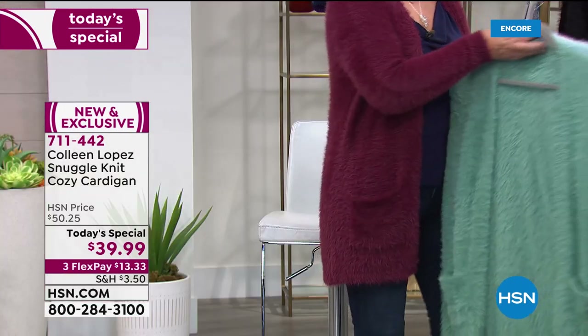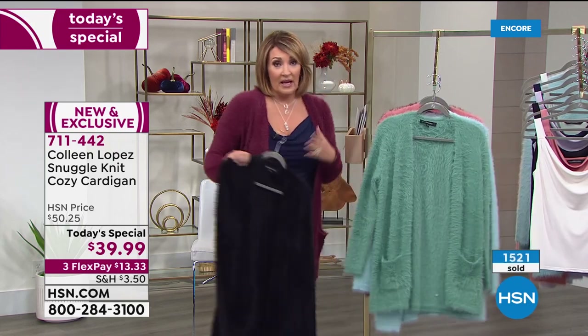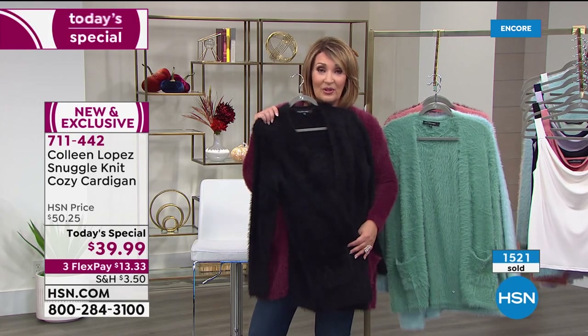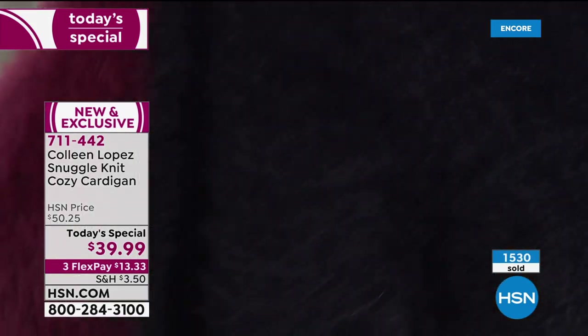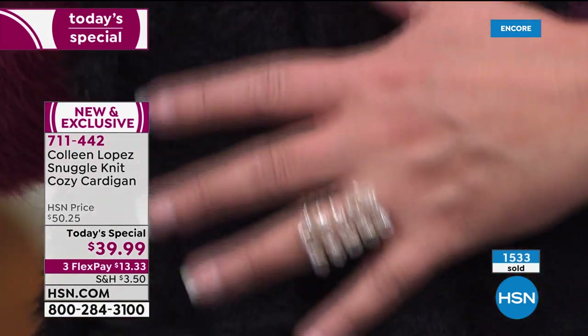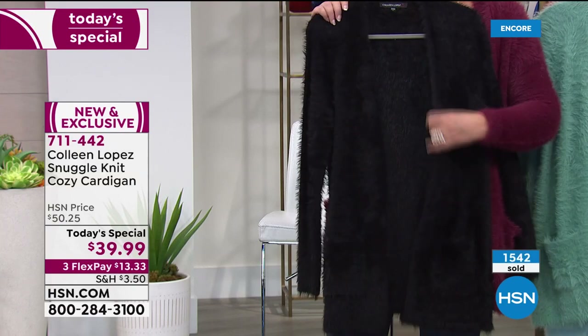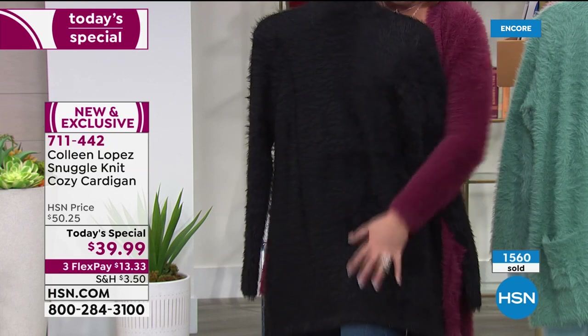If you can't decide on a color, get the black one. I wear the black one ten to one of anything else — I live in this thing. I absolutely love the black because it almost looks like a little fur. It's like wearing a little fur jacket, a fur cardi. Without all the bulk of a fur coat, but that's what it looks and feels like. The black is gorgeous.